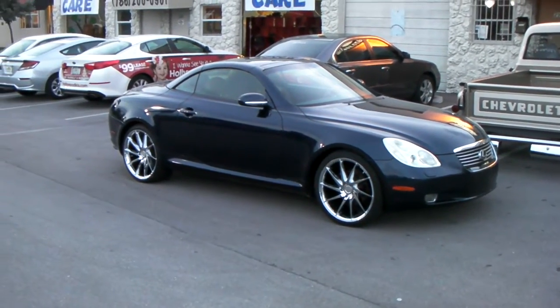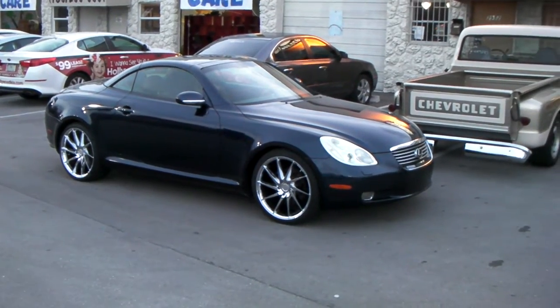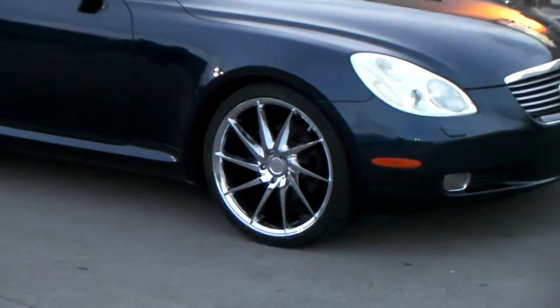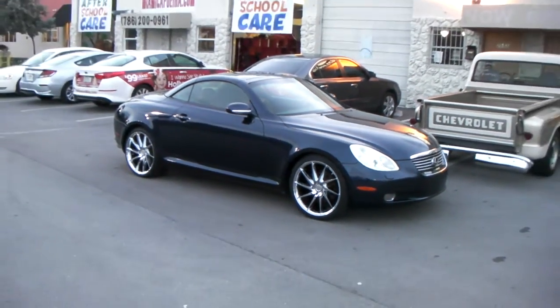This is your boy KB from Doves & Tires TV at DovesAndTires.com, tires, wheels, and more shipped to your door. Right now we're looking at an old 2002 Lexus SC430, one of my favorite cars, the hard top. Great looking car, still holds its value to this day.